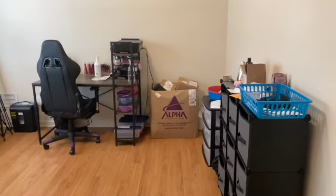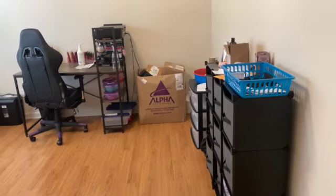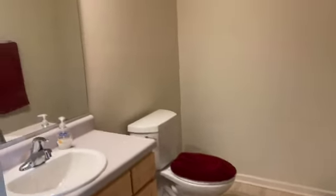I do sugar scrubs, matte lipsticks, lip glosses, body butters and things like that, so that's my little office area — you can also use it as a smaller living space. Right here is our coat closet which also has storage underneath. The storage door is very small but once you get inside you can stand up; it has a light and it's a good size storage area.